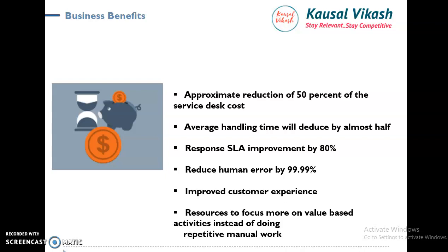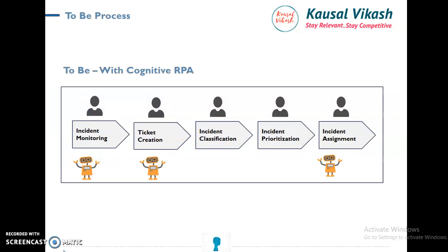Resources started focusing on value-based activity instead of repetitive manual tasks. To recap the end-to-end process: earlier, incident monitoring and ticket creation were handled using RPA. Later, incident classification, incident prioritization, and incident assignment were handled using Cognitive RPA — that is what is called intelligent automation, in order to achieve higher outcomes and output. Thanks a lot for watching and hope to see you again.